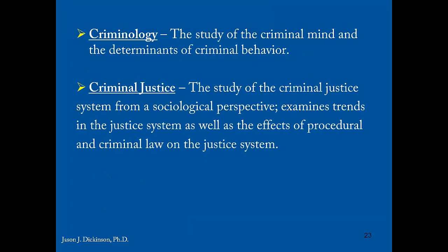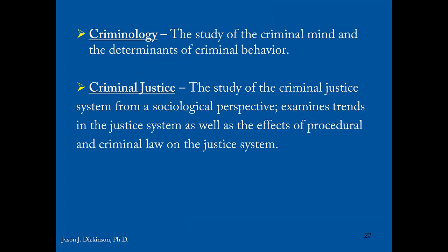Now let's talk about the remaining two fields: criminology and criminal justice. Criminology is the study of the criminal mind and the determinants of criminal behavior — meaning why do people become criminals? What are the biological antecedents of criminal behavior, or what are the social factors like race and poverty that might lead someone to become a criminal? Criminology is a very multidisciplinary field drawing on psychology and sociology.